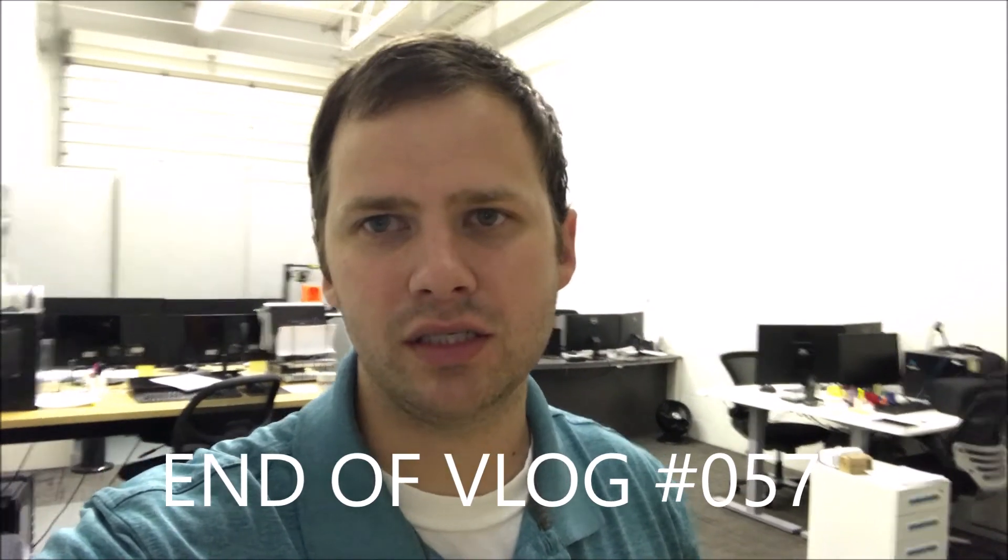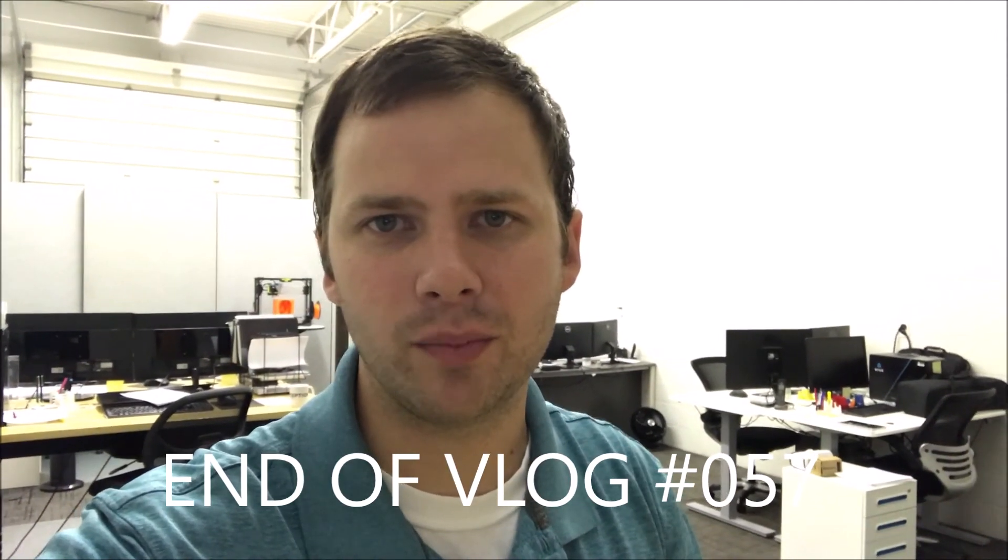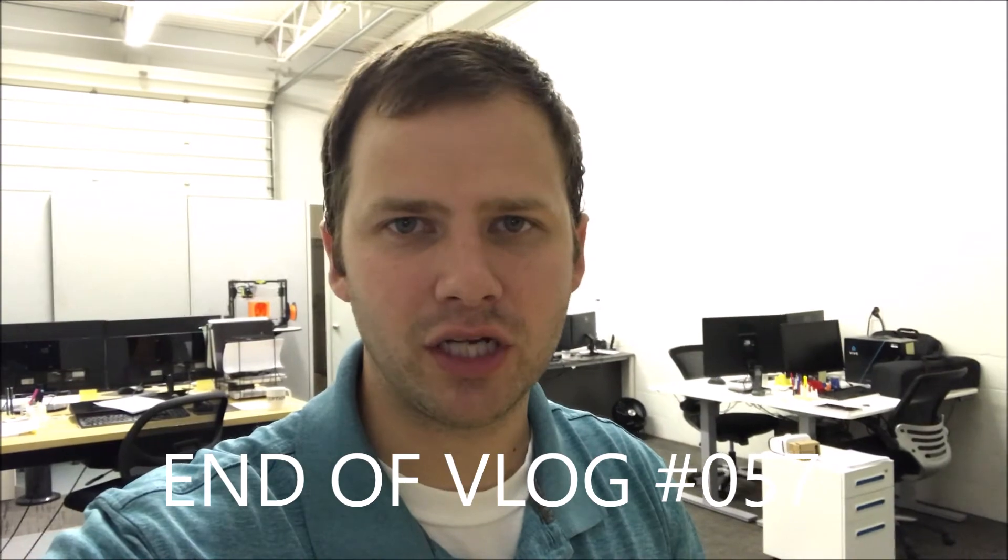Thanks again for taking the time to watch this video. Feel free to look back through older videos to see where Perception Engineering has been and where we're going. We're going to continue posting videos throughout the year showing the growth of the company — some of the good times, some of the bad times, and the struggles of starting a new business. If this is your first video, take a look through the older ones and see how things have been going here at Perception Engineering. Thanks again for watching — check back again soon.